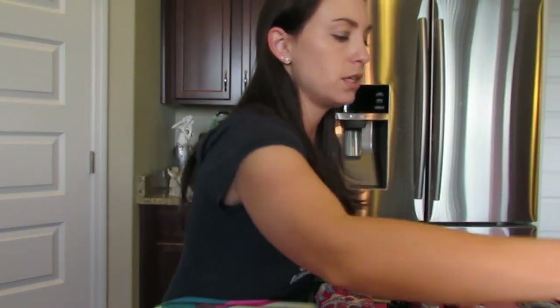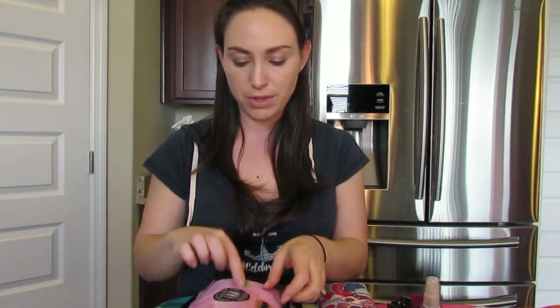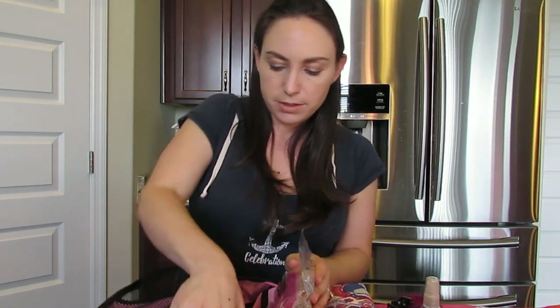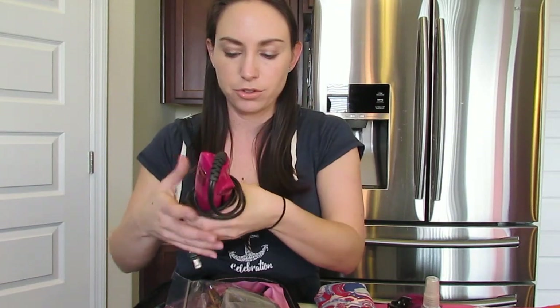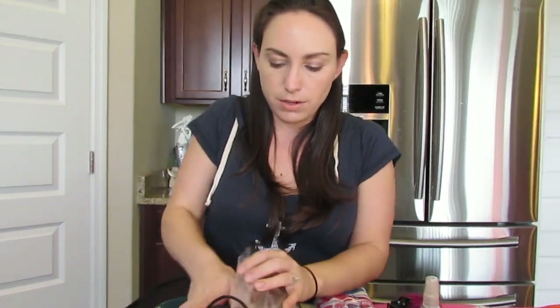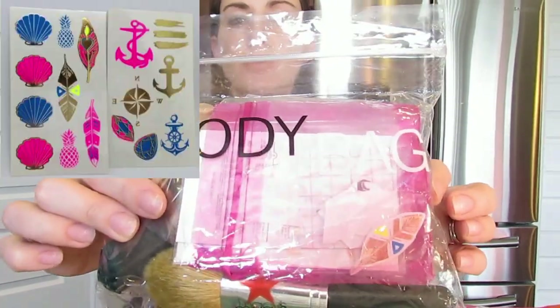Continuing on with hair stuff — this is an eBags packing cube also labeled with little stickers. In here I have my Instyler, since my hair doesn't really curl — it just makes it wavy at the ends. I also have some fun little temporary tattoos with anchors and things like that. I like to play around with those on a cruise because it's stuff you don't do in normal day-to-day life — go ahead and put colored hair in and have a fancy tattoo.